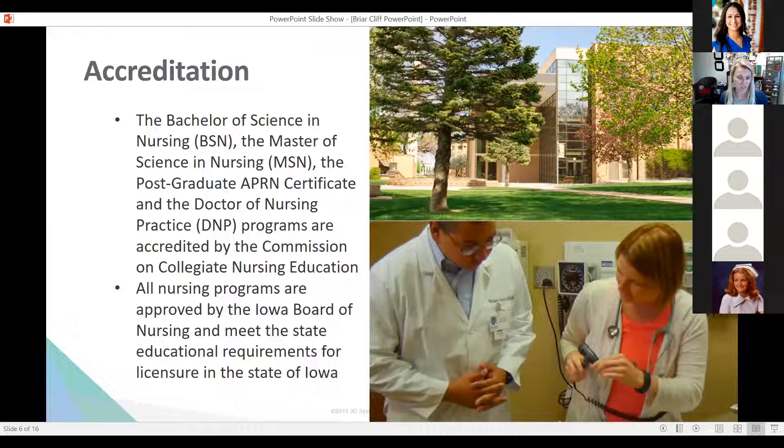We are a completely online program with the exception of two short summer onsite required days. Those onsite days are when we utilize the pelvic mentor for our health assessment classes. We also have a DNP program — right now it's for post-graduate students who are already nurse practitioners wanting to come back and get that doctoral degree.